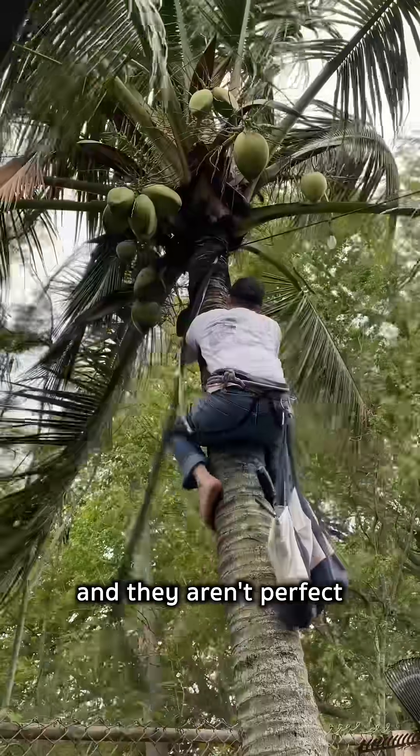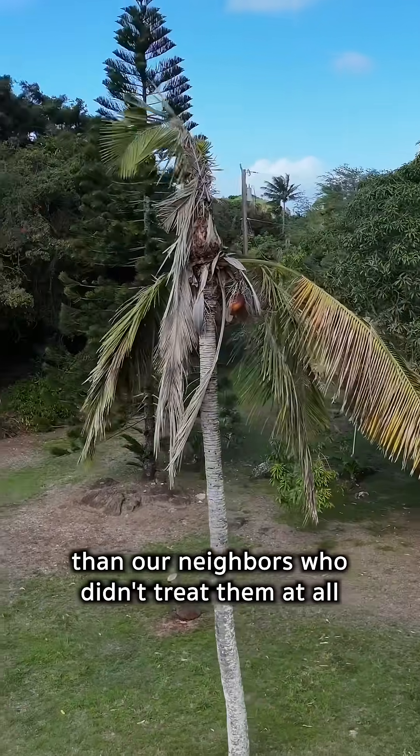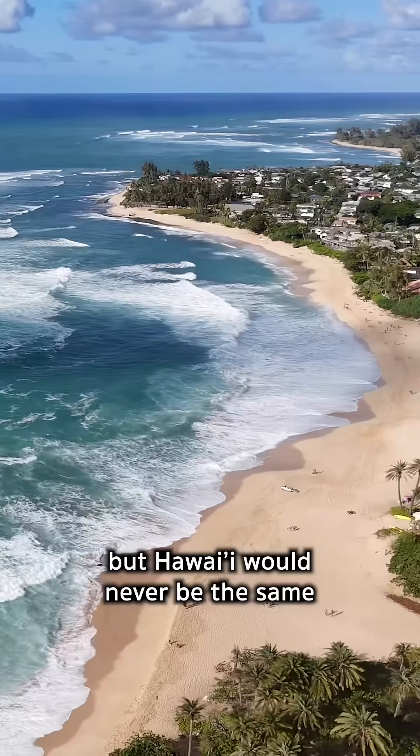A year ago, we treated ours, and they aren't perfect, but they are doing much better than our neighbors who didn't treat them at all. It's a lot of work, but Hawaii would never be the same if our coconut trees disappeared.